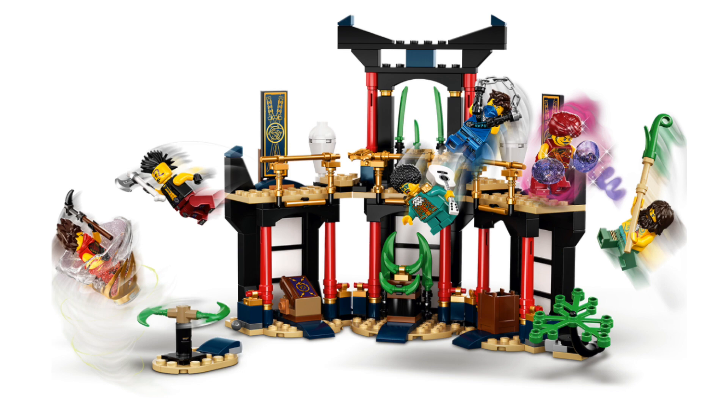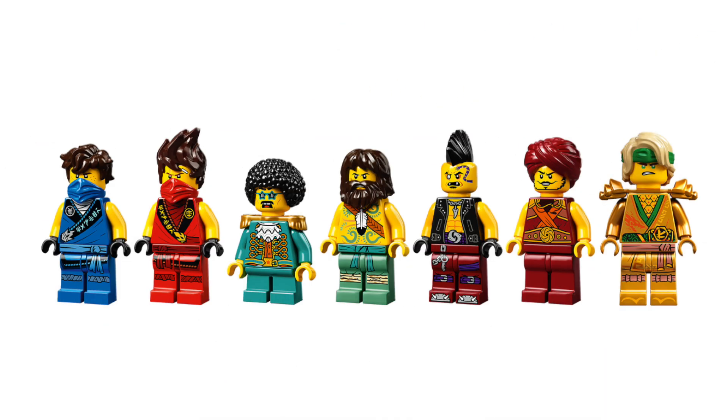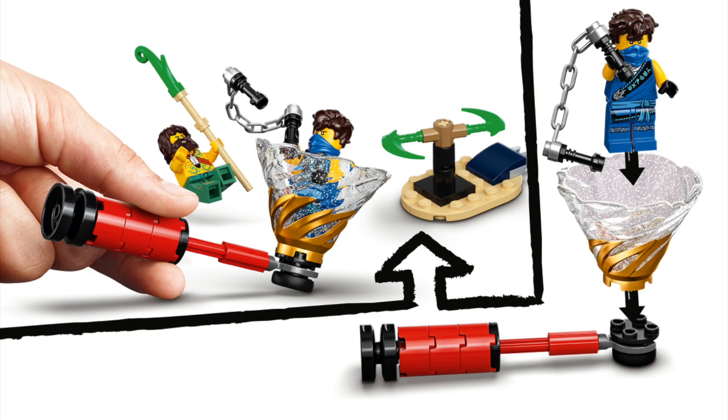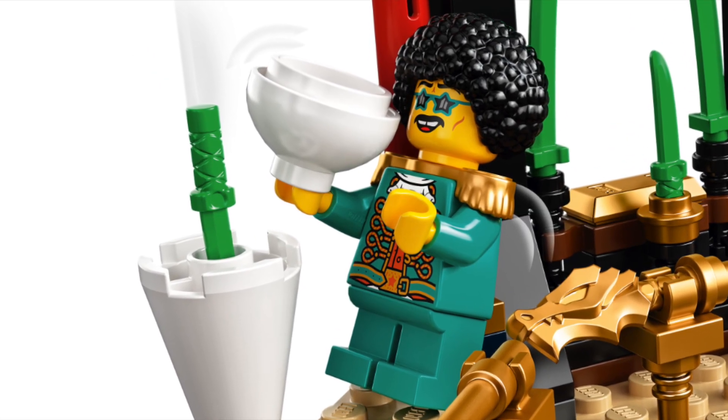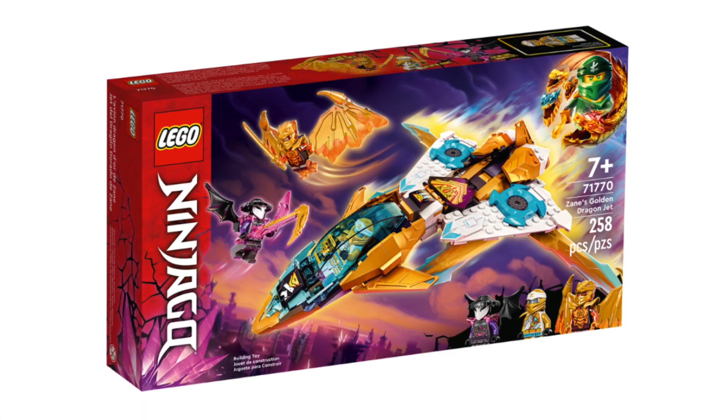Number 3: the Tournament of Elements. This one especially is a fan-favorite legacy set, as it includes three iconic elemental masters, a Golden Lloyd to celebrate the 10th anniversary, and a spinner to go along with all that. With a fun arena featuring plenty of play features, this is definitely one for both collectors and players.